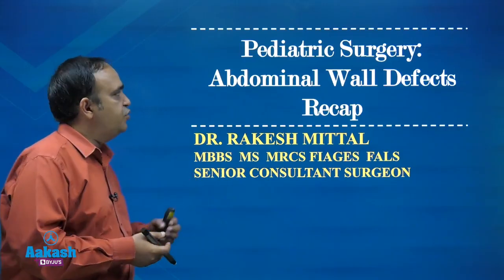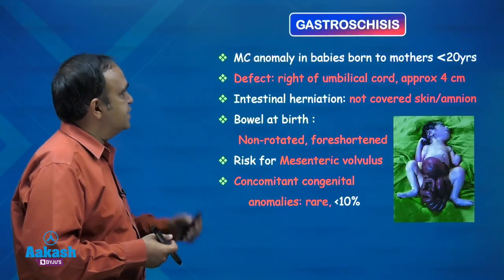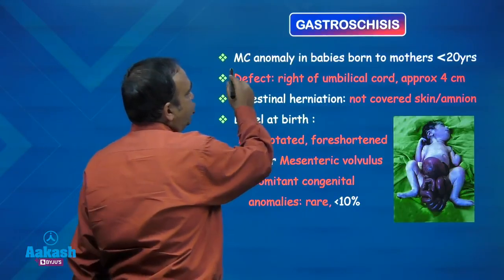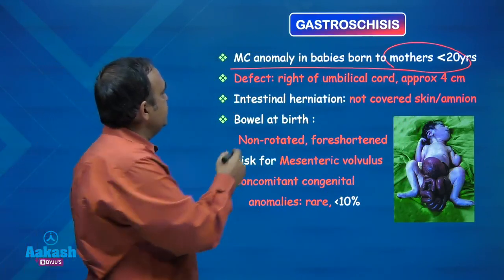Hello friends, now we will do a quick recap of abdominal wall defects in pediatric surgery. Starting with gastroschisis, it is a most common anomaly in children born to mothers less than 20 years of age.